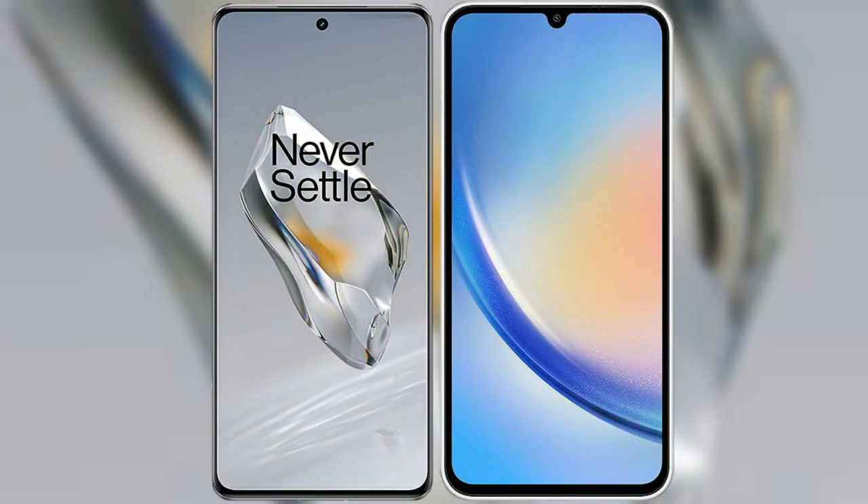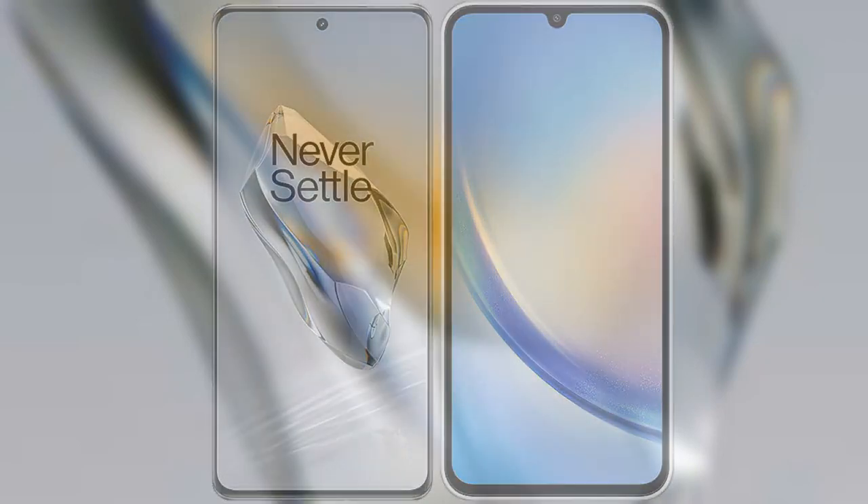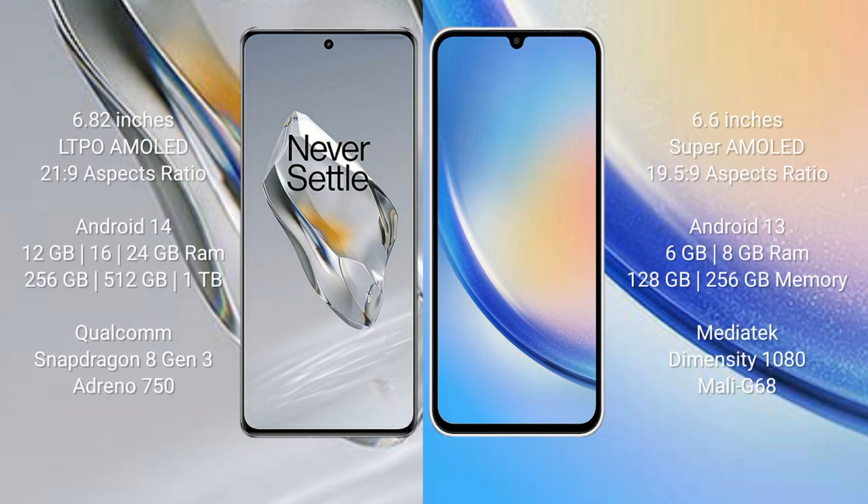I will compare the new OnePlus 12 with the Samsung Galaxy A34. The OnePlus 12 comes with a 6.82-inch LTPO AMOLED display and an aspect ratio of 20:9. The Samsung Galaxy A34 comes with a 6.6-inch Super AMOLED display and an aspect ratio of 19.5:9.